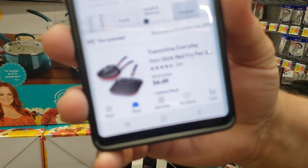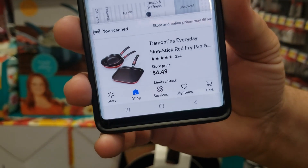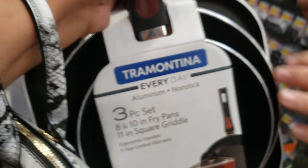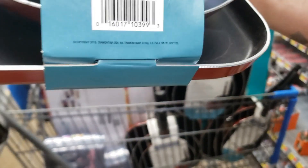Y'all, sorry, I'm trying to get it to focus. $4.49 for this — let me give y'all the barcode. I showed y'all the other ones but this one has a square one in the back, and here's the barcode.